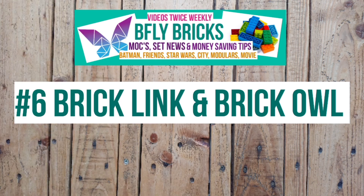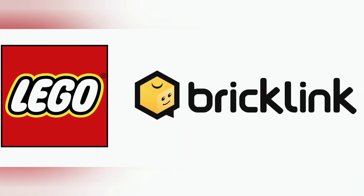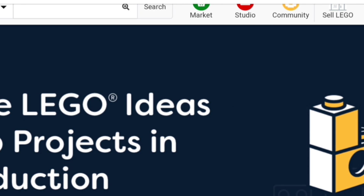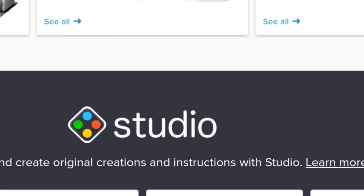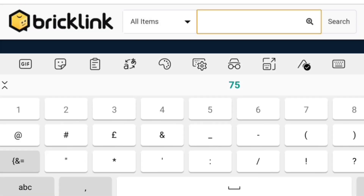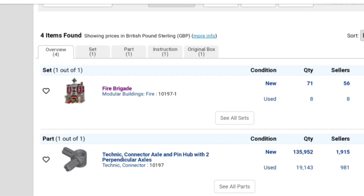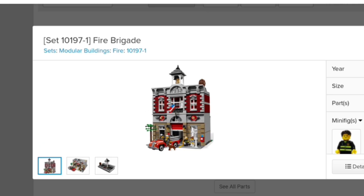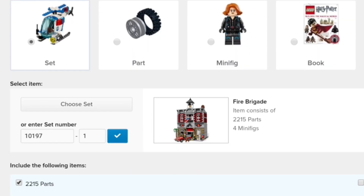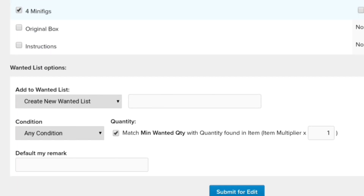Tip number six is BrickLink and BrickOwl. I could devote an entire video on this subject but I'll keep it very brief. Not only are these sites good for buying parts cheaply most of the time, but you can actually part out certain sets. What this means is instead of going onto eBay and getting ripped off buying older retired sets like the Modulars, you can instead go on BrickLink, type in the set you want and it can part out the set — it'll gather all those bricks from various sellers giving you a far cheaper price than eBay. It's almost always cheaper, and if you're not fussed about the minifigures and a box and all that, then it's a really good way of getting sets like the Modulars.